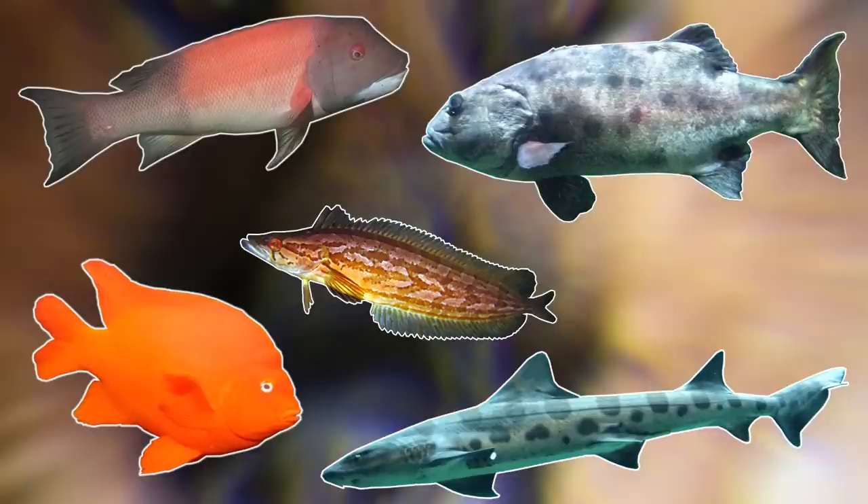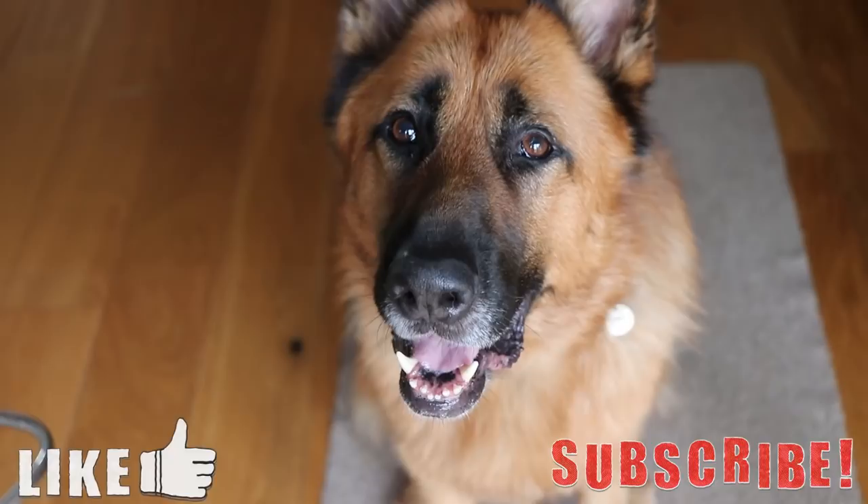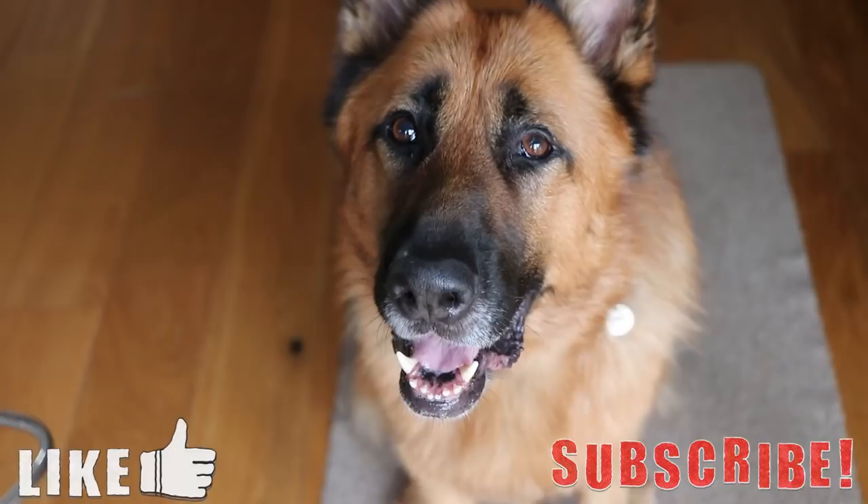That's about it for this video. As I said at the start, if you have any more locations you want me to feature in this series, let me know down in the comments below. Thank you for watching, I hope you enjoyed. If you liked it please leave a like and subscribe if you want to see more videos like these. Until next time, goodbye.